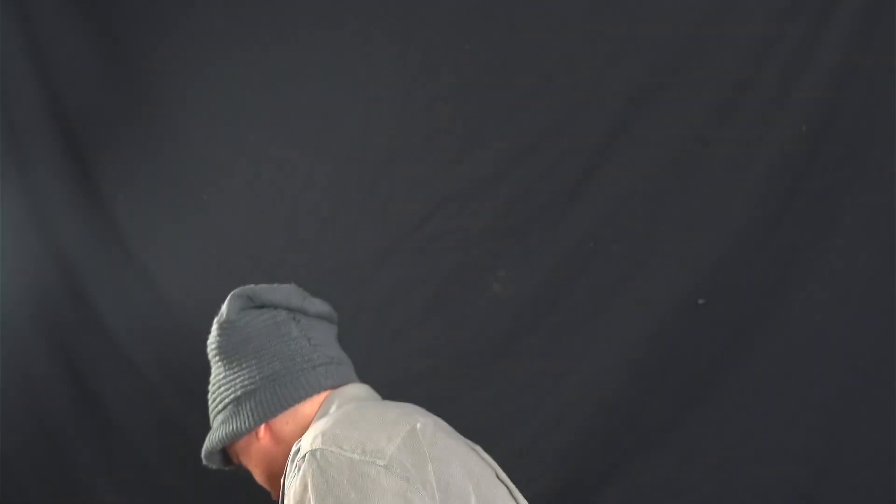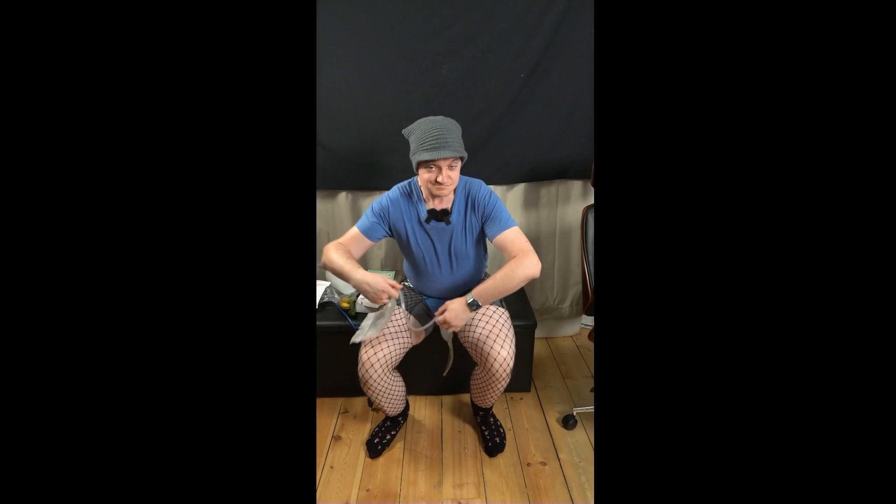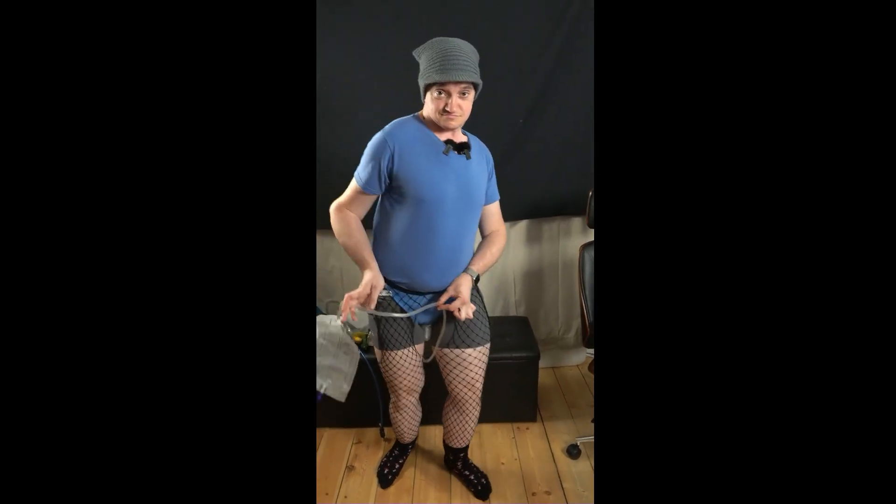Why is this slimy gross? You can get a lot of stuff on Wish.